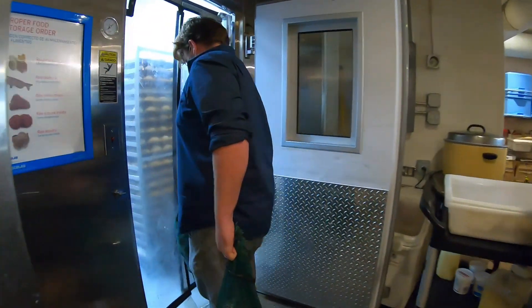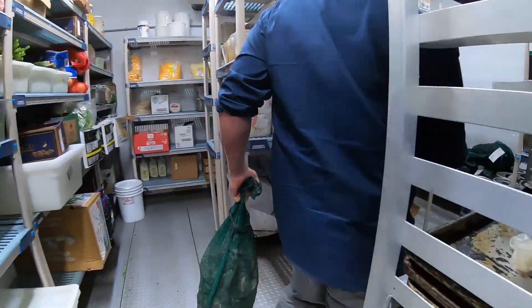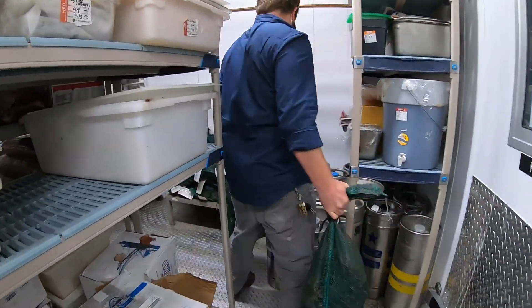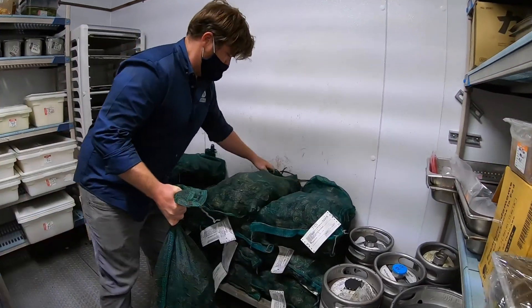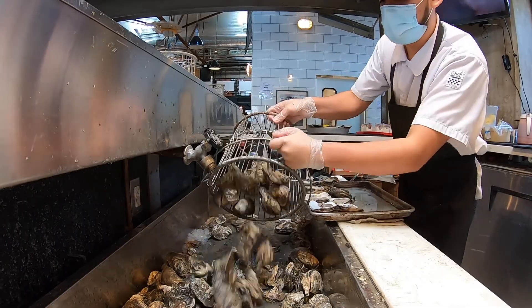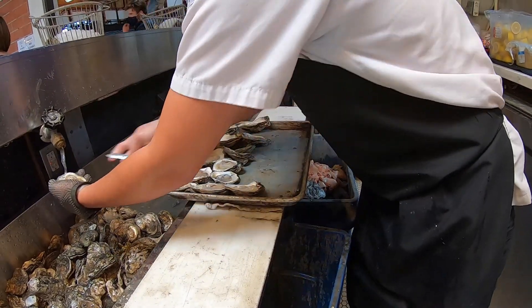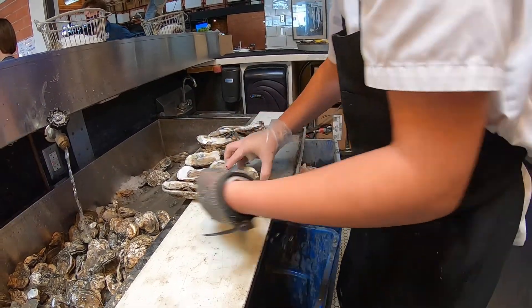We bring them in the back door and then we stack them on their own rack. We keep enough for one day at a time and store them cold. We can't freeze oysters, so we store them as cold as possible in a damp area. Our oyster shuckers every morning will go pick their par out of the walk-in, dump into our ice chiller, and start shucking away, getting ready for lunch and dinner service.